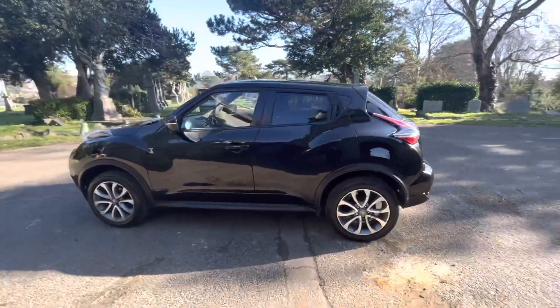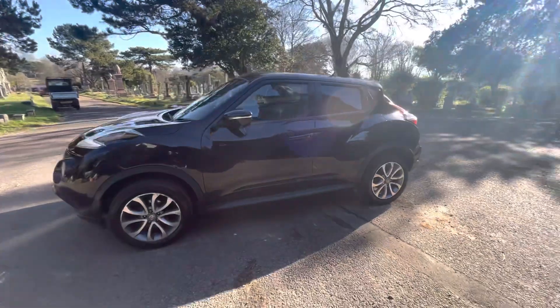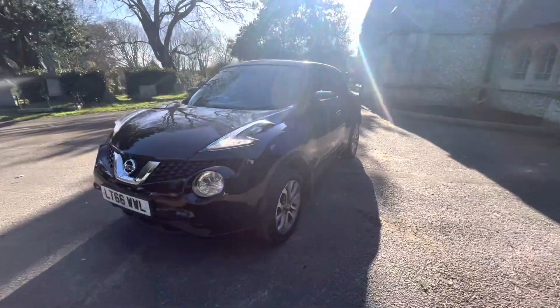It's a petrol automatic doing just under 73,000 miles. The car comes with six months warranty and finance options are available.